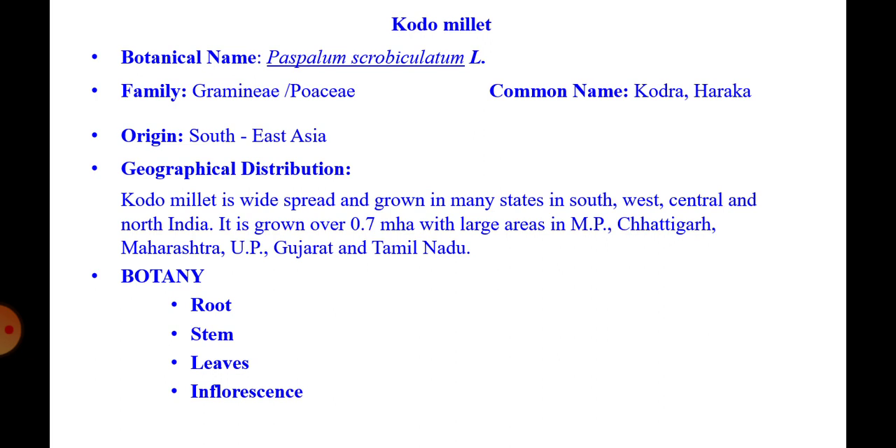Botany of kodo millet: roots are shallow and fibrous; the stem is erect and annual. The plant tillers moderately. Leaves are quite distinct from other millets due to purple pigmentation, giving the crop a characteristic violet look. The inflorescence is a panicle-raceme; spikelets are one-flowered; the caryopsis is tightly enclosed by the hard lemma and palea.